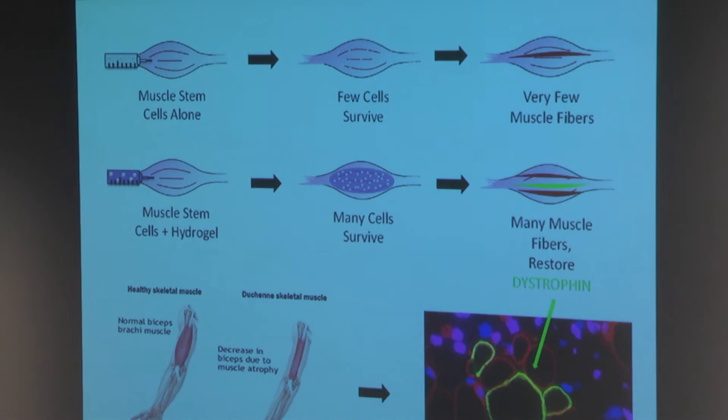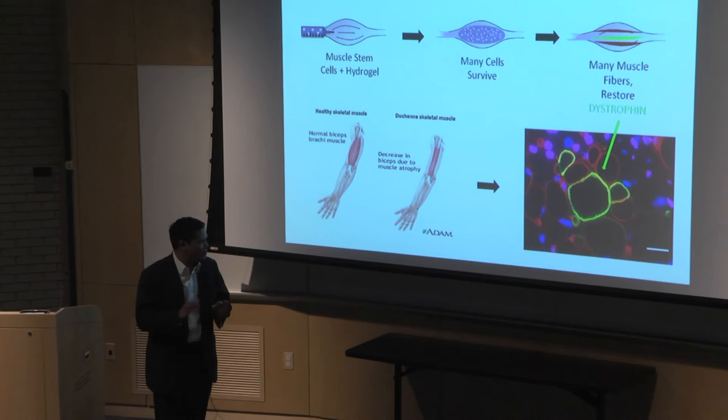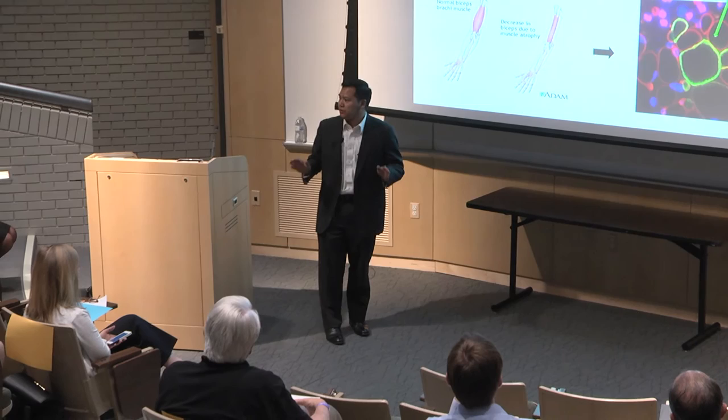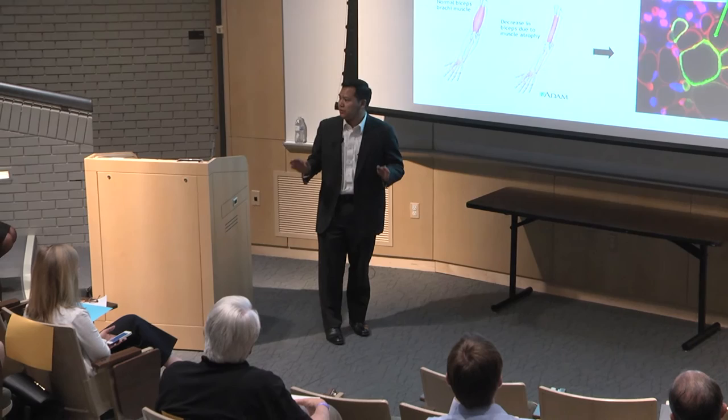And at six weeks, they express the missing dystrophin protein, shown here in green in the diagram. Now you might say there aren't that many dystrophin-positive fibers in this image, but that's okay — a little bit goes a long way. Restoring just 15% of normal dystrophin is enough to make a clinical difference.